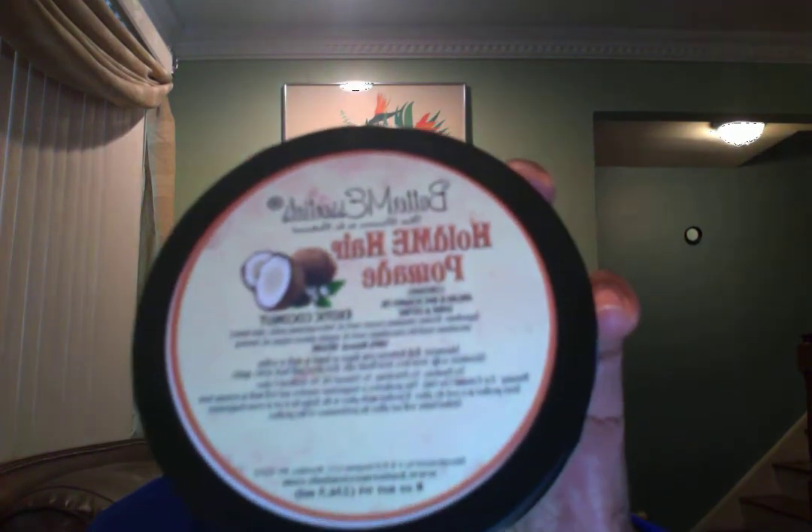I know that my customers love this product — they buy a lot. This is our Homey Hair Pomade. Yes, I'll say it again: Homey Hair Pomade. I love this product. I have it in my braids right now and it gives you a nice shine. This is the sample size, so let's see.